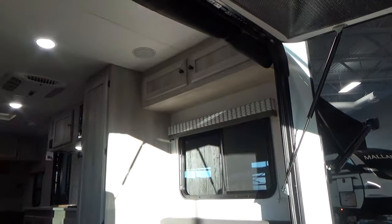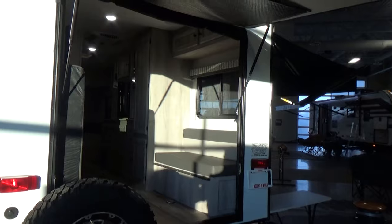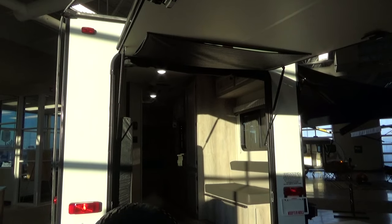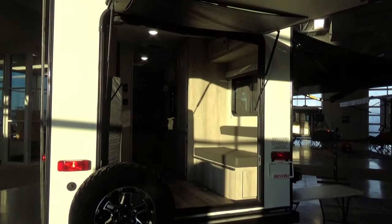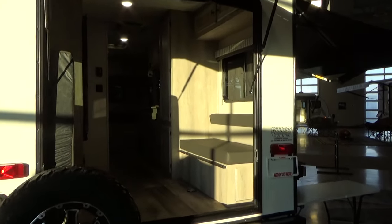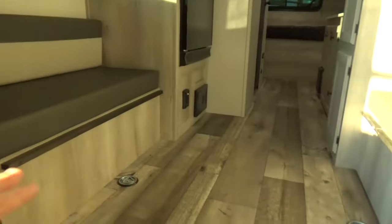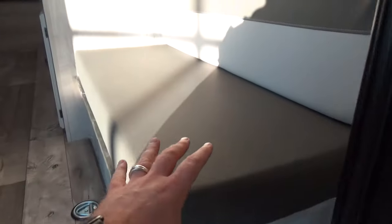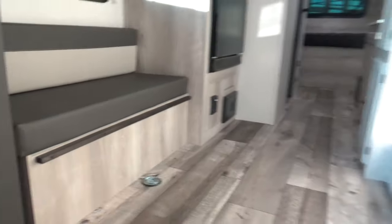There's a zipper that goes down the middle of the screen, so if you want to open it up and leave the screen down to get in and out without bugs coming in, you can do that. It velcros around the opening of the entrance. In theory this is your seating area or dinette area at the back — you've got two benches with great storage underneath.